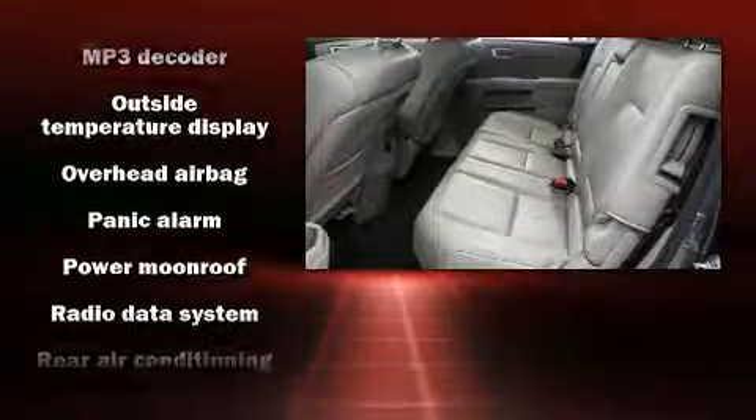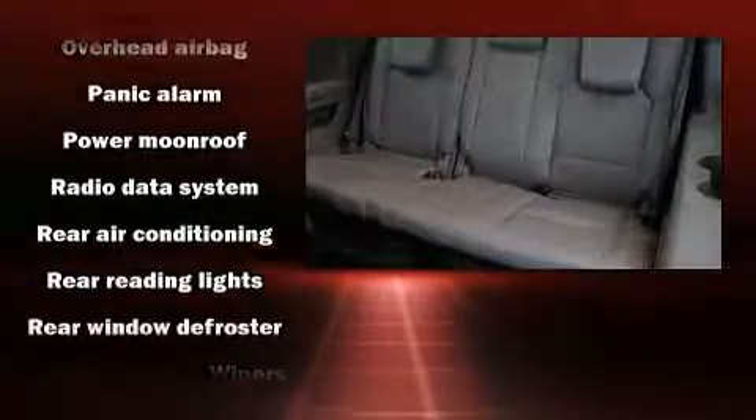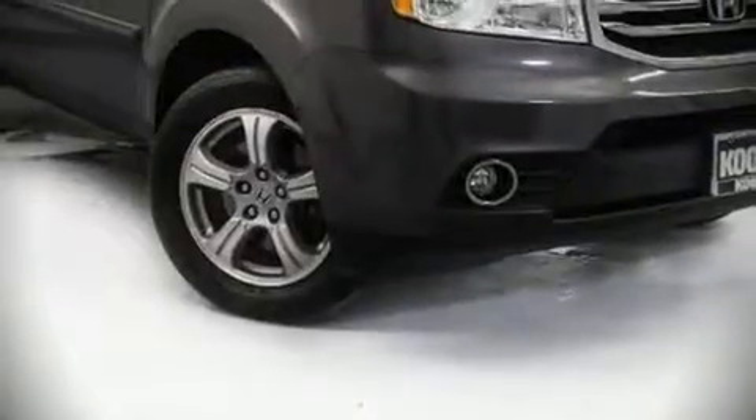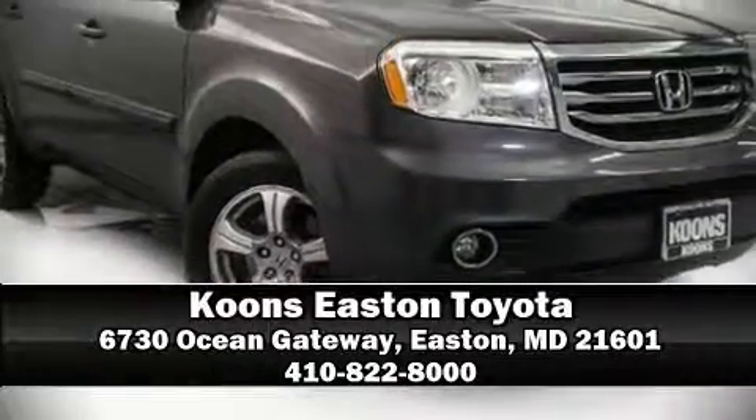For added security, Dynamic Stability Control supplements the drivetrain. We have a skilled and knowledgeable sales staff with many years of experience satisfying our customers' needs. Call now to schedule a test drive.